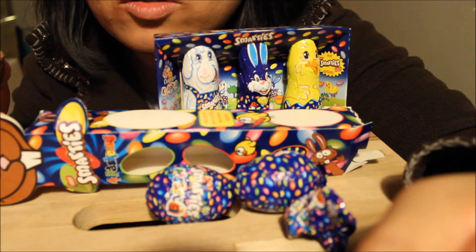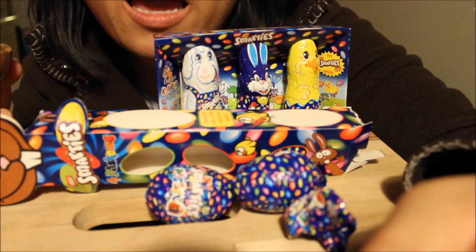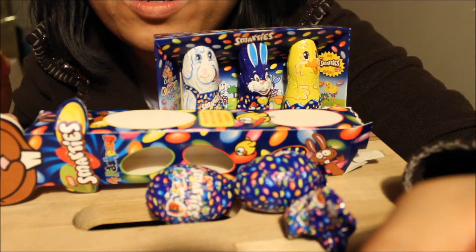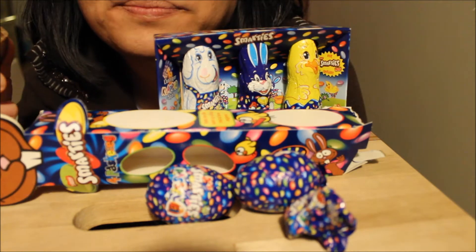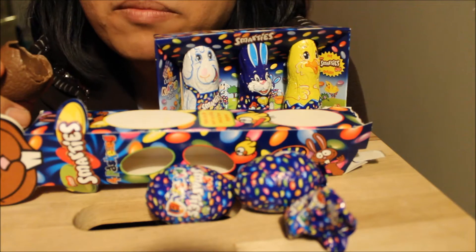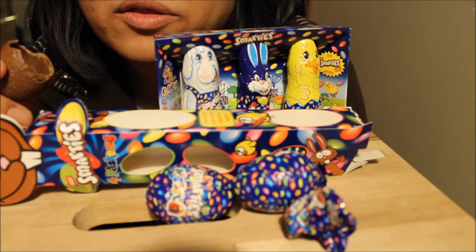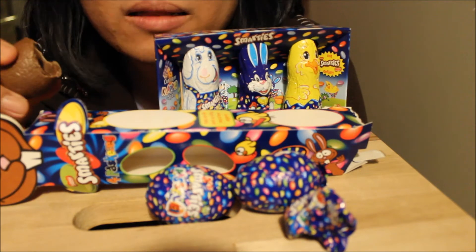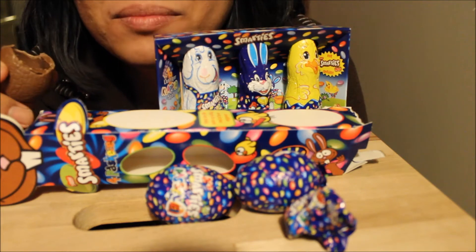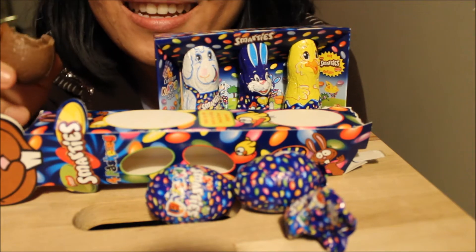Those are milk chocolates too. I think I don't remember when I last tasted Smarties because I've had them in Sweden. But my memory is a little bit off because I thought they would be like candies, not milk chocolate. Maybe I'm thinking of another candy, because I wasn't expecting chocolate. So that's weird.